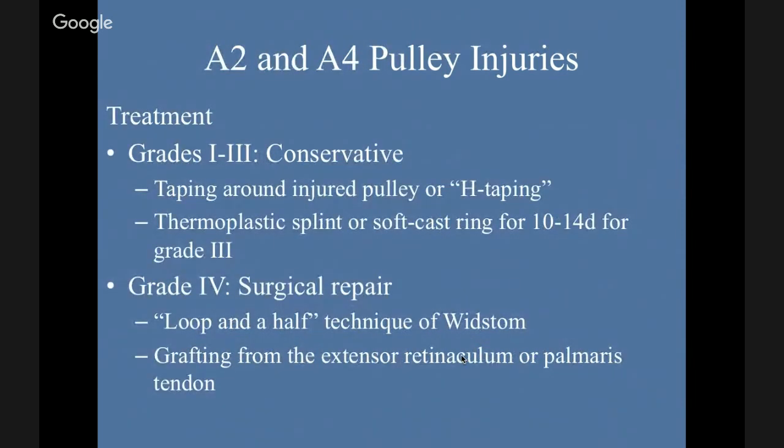Treatment: conservative. We're going to talk about H-taping in grades one and two. Grade three, moving up, you might need a thermoplastic splint or soft ring cast for 10 to 14 days — and also not climbing, which for people who engage in the sport is something that's difficult to convince them of. Surgery will be required for grade four; there are a lot of techniques including loop-and-a-half grafting from the extensor retinaculum.